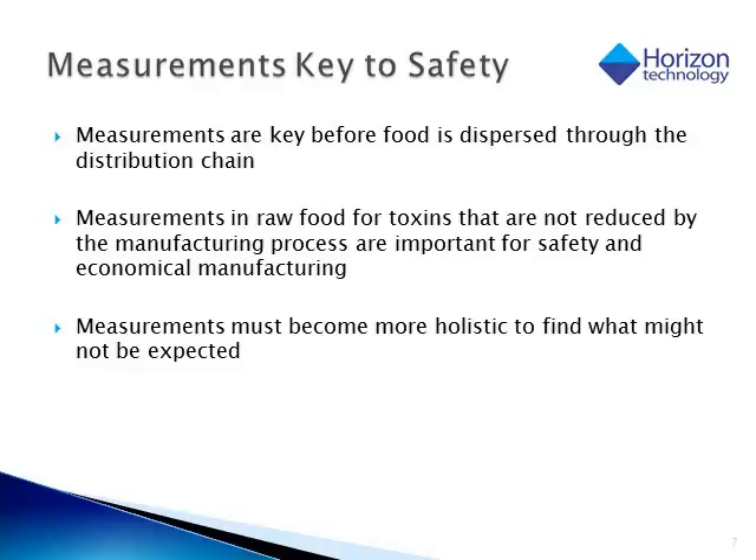Many of the food measurements need to become more holistic or more screening-based to find contaminants that may not be expected. A good example of this was the melamine and cyanuric acid found in infant formula and pet food back in 2008. Most of the screens are very targeted toward known compounds, and had there been measurements taken to look for true unknowns in these food products, the public health impact could have been avoided.